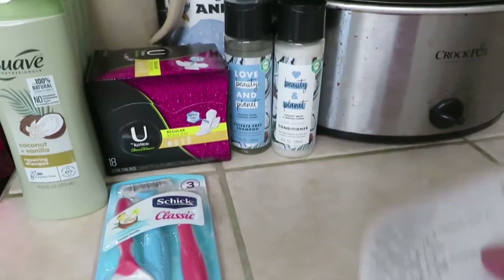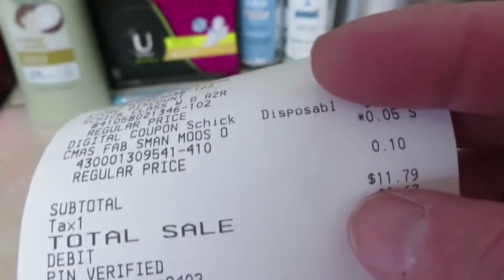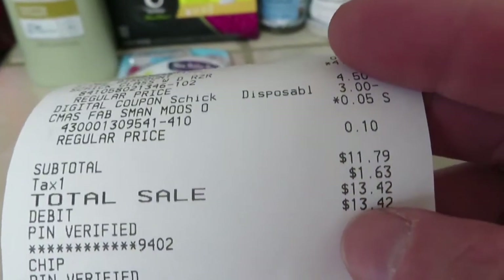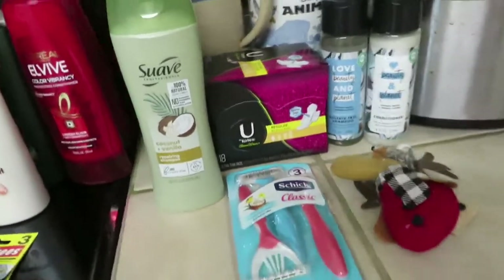I did not spend $25 at this store, so my $5 off $25 coupon didn't come off here — it came off at another store. Before tax, these items were $11.79, and with tax $13.42. So that's that one Dollar General.